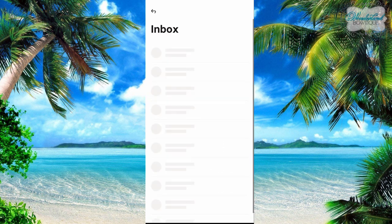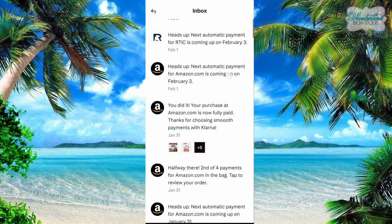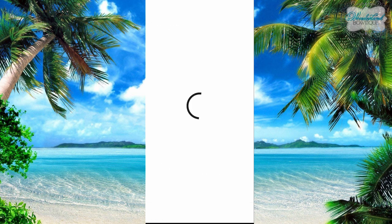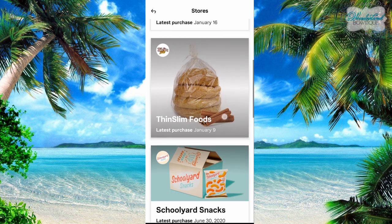Your inbox is just little things like letting you know when your next payment is and when your payment is complete — so it's just like a little mailbox. Stores shows different stores that you have shopped at, so these are the last ones I went to.